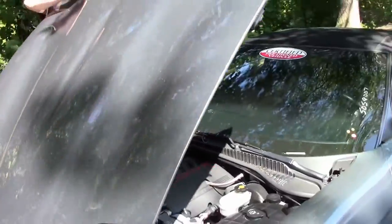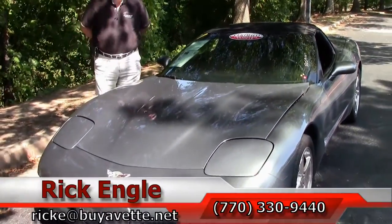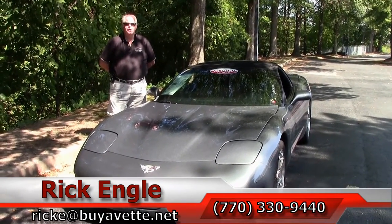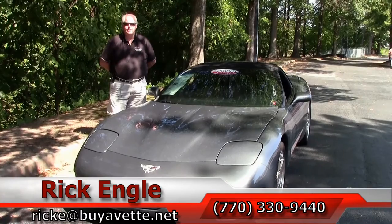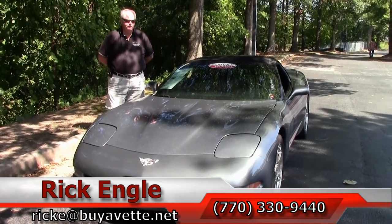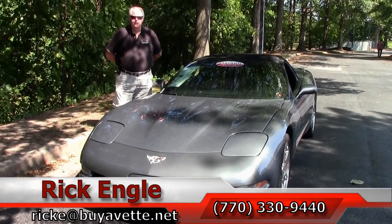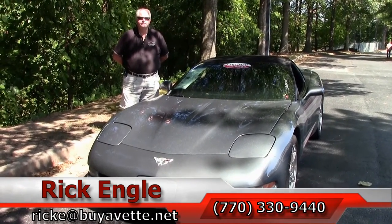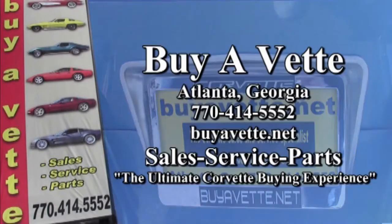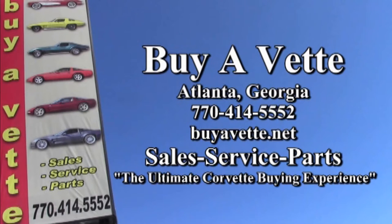If you would like to test drive this car or any of our cars in inventory, please feel free to call me at 770-330-9440, or you can email me at rick at buyavet.net. Thank you for taking the time to let me show you this 2003 medium spiral gray. Please enjoy the ride. Thank you for taking the ride.